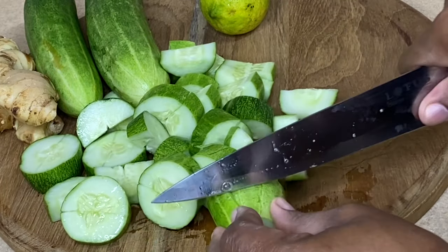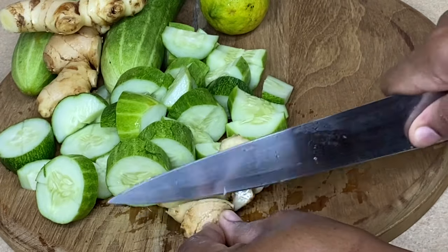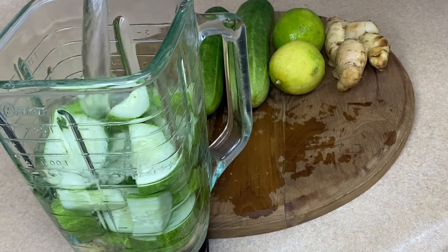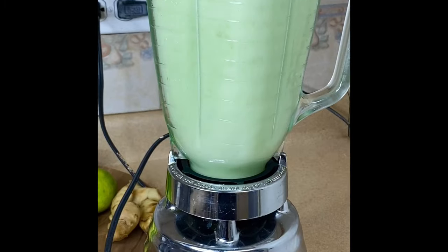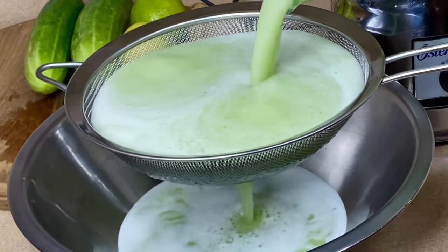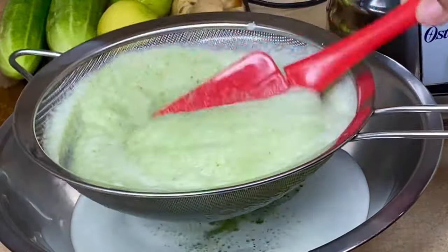I really recommend you try this combination — your body will be thankful. I'm just going to cut these cucumbers into small pieces along with some ginger and put them to blend. It's recommended to always include the peels of the cucumber, as you receive the highest amount of nutrients it provides.